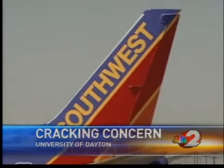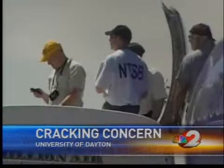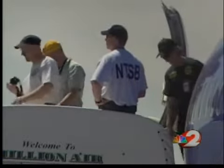The scientist I talked to today says as far as he knows, there's no material that is immune to cracking. But by studying the materials, they can predict how long the structure will hold up, or how long it will take before the crack poses a serious problem.